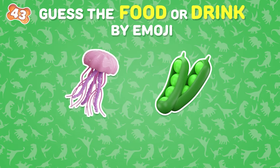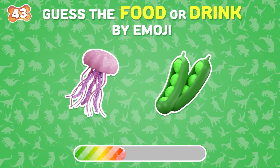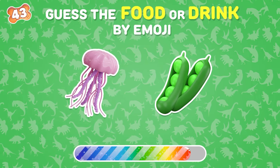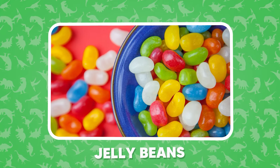Next question. If your answer is jelly beans, congratulations, you got it right.